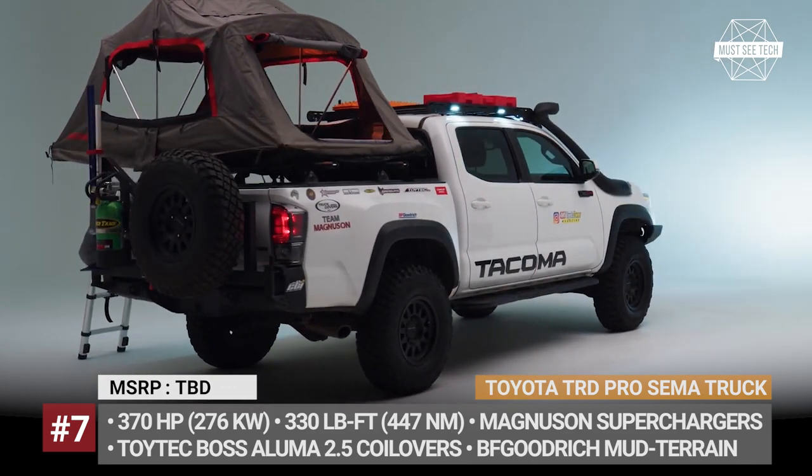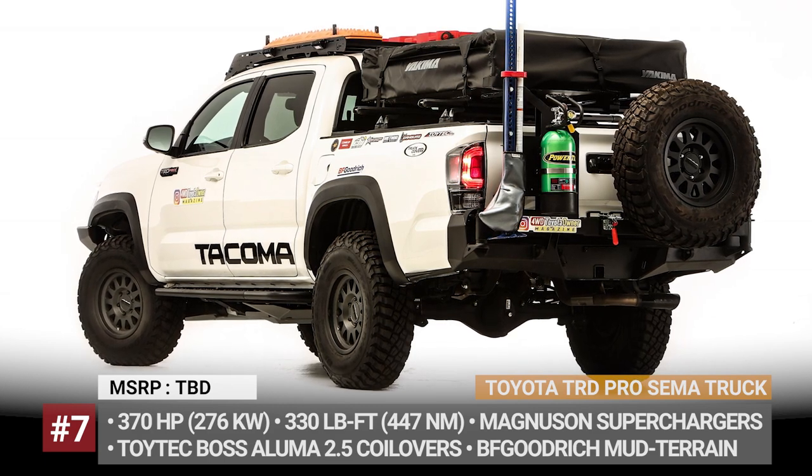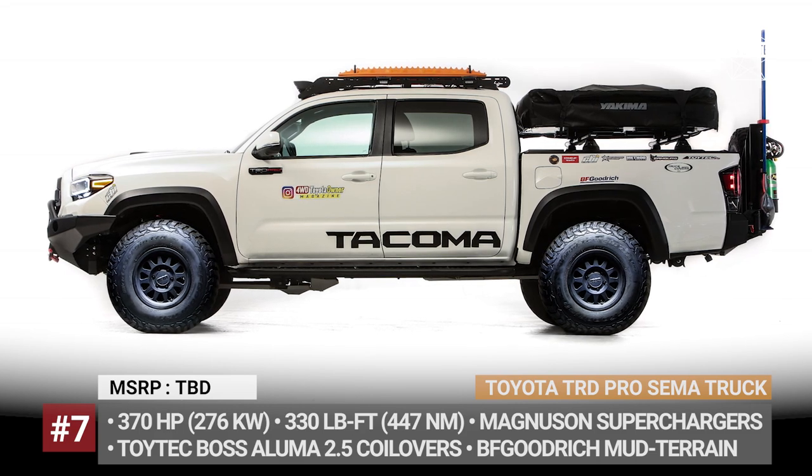As for the overlanding gear, this Toyota boasts a Rotopax fuel storage container, a 2-gallon Rotopax water tank, a high-lift jack and a Yakima Skyrise cargo bed tent.